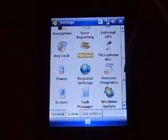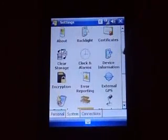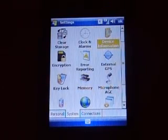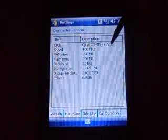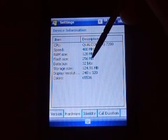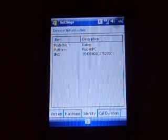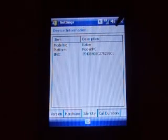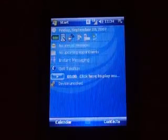Let's go down here to power. It's got a pretty good battery charge on it right now. Device information — okay, hardware: it is a Qualcomm 7200, 400 megahertz, it's got 128 meg of RAM, 256 ROM. Model number is Kaiser, platform Pocket PC. Pretty sweet device so far.